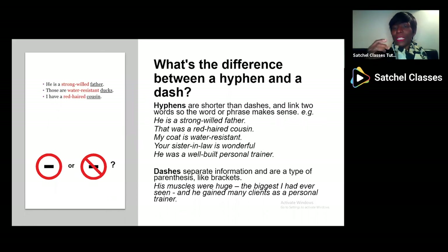Now, what is the difference between a dash and a hyphen? A hyphen is really short, and a dash is much longer. A hyphen joins two words together: 'strong-willed,' 'red-headed,' 'water-resistant,' 'sister-in-law,' 'well-built.' They're hyphenated — it's short, sticking words together. Whereas dashes act like brackets: 'His muscles were big — the biggest I'd ever seen — and he gained many clients as a personal trainer.' Dashes are used to separate out different parts of a sentence, not just stick words together.